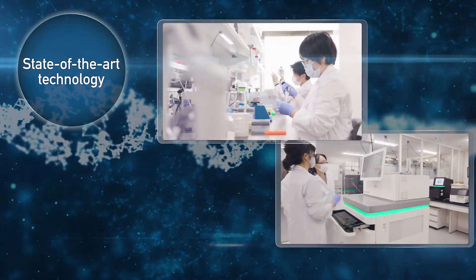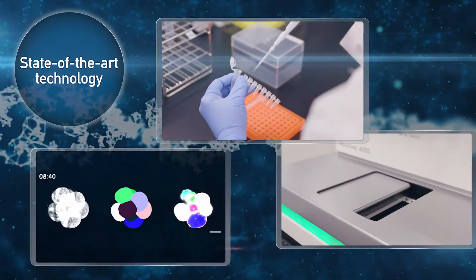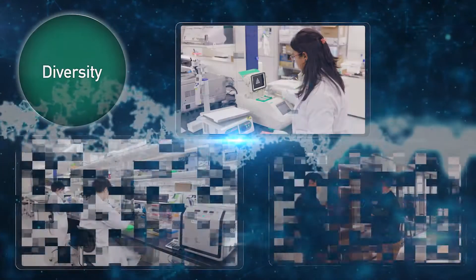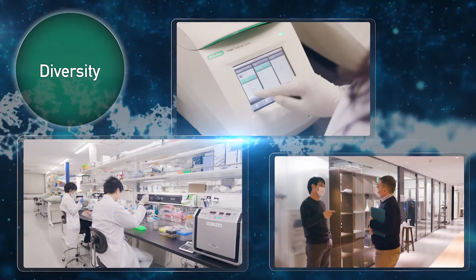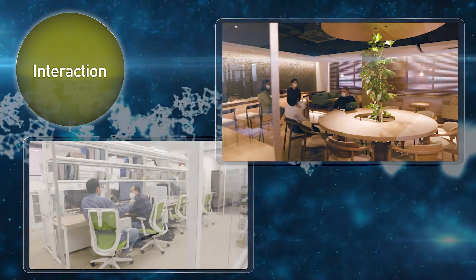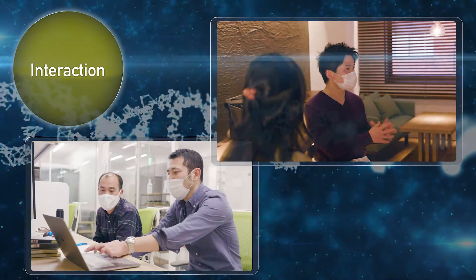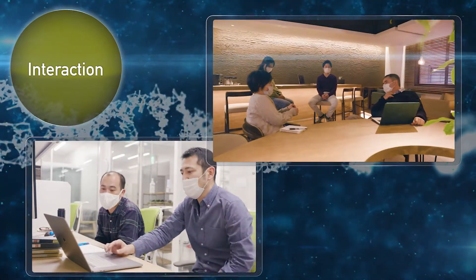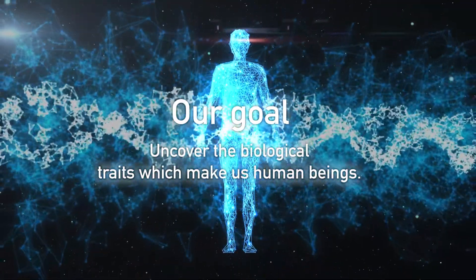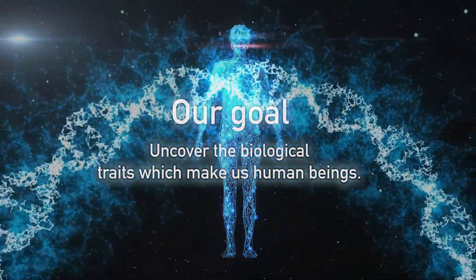State-of-the-art instruments have been installed and new technologies are developed. Researchers join from all around the world and from a variety of research fields. Daily discussion and frequent events allow us to share ideas between research groups. Our goal is to uncover the biological traits which make us human beings.